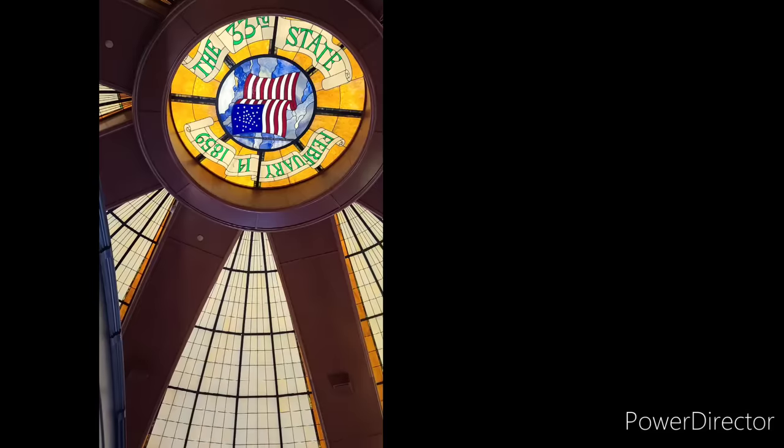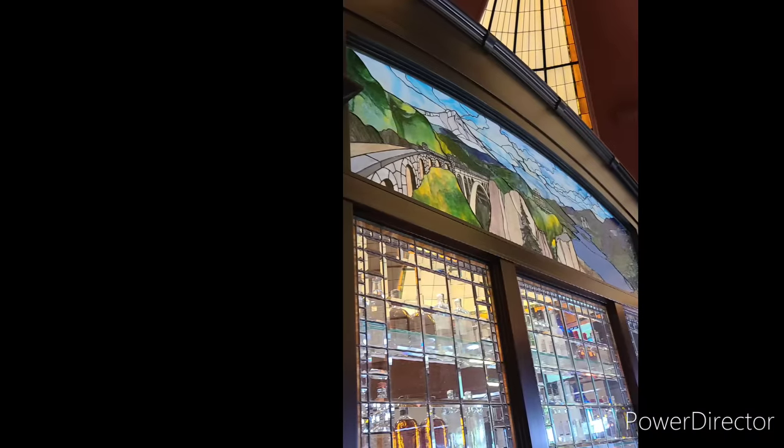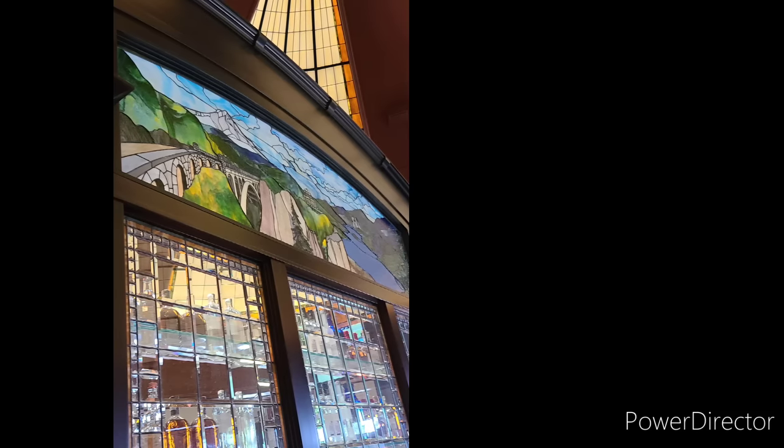After that, mom and I ate lunch at McCormick and Schmidt's. It's sort of a chain — I don't know if they're everywhere or just in the Pacific Northwest. The restaurant had this big dome ceiling with stained glass inside; it was gorgeous. I'll drop a couple of pictures in here. We really enjoyed sitting there, had a delicious lunch, and just chatted. It was nice to hang out with my mom.